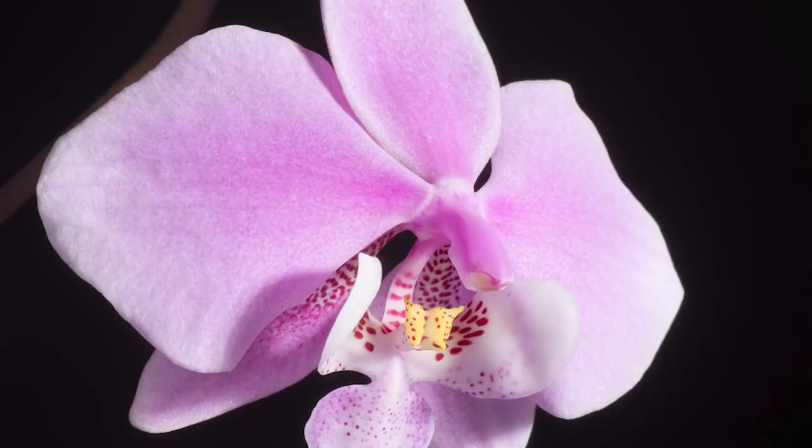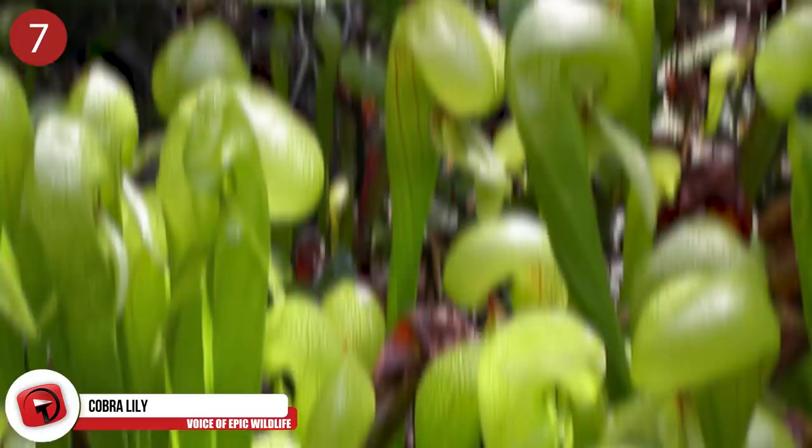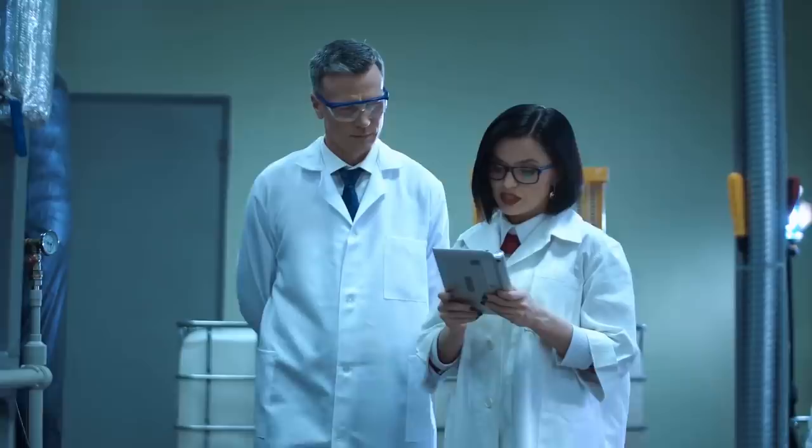Number 7: Cobra Lily. These plants get their common name due to their resemblance to a snake rearing to strike. Along with the serpentine shape of its tubular leaves, this plant also has a forked leaf that looks like a cobra's fangs. These are a rare species of pitcher plant found in Northern California and Oregon that grow in cold mountain streams. Experts say there's still a lot to be learned about them.